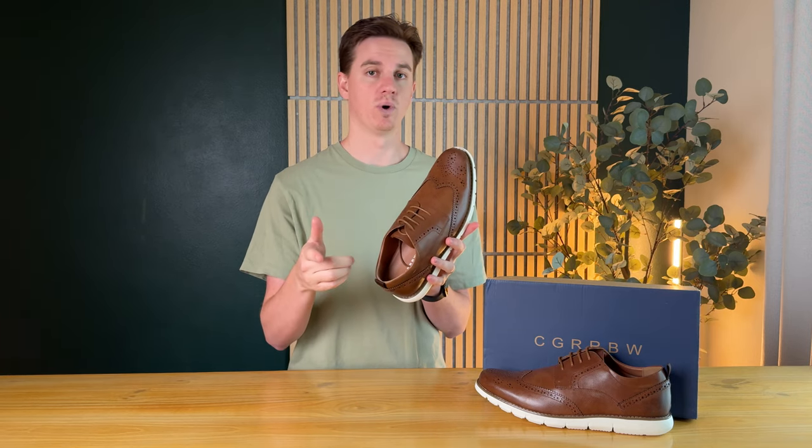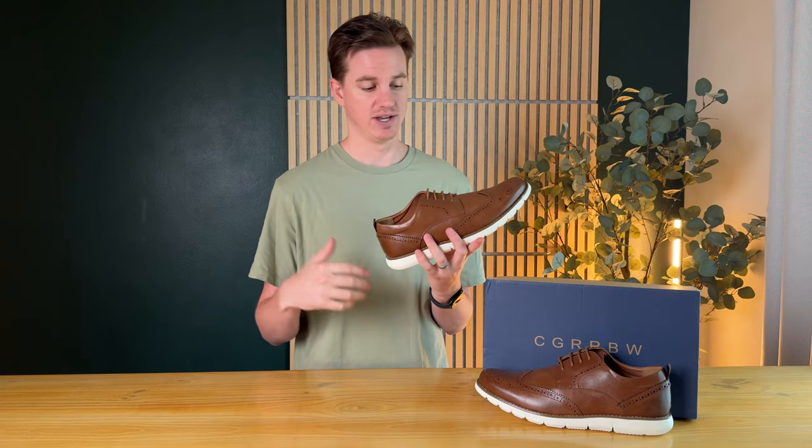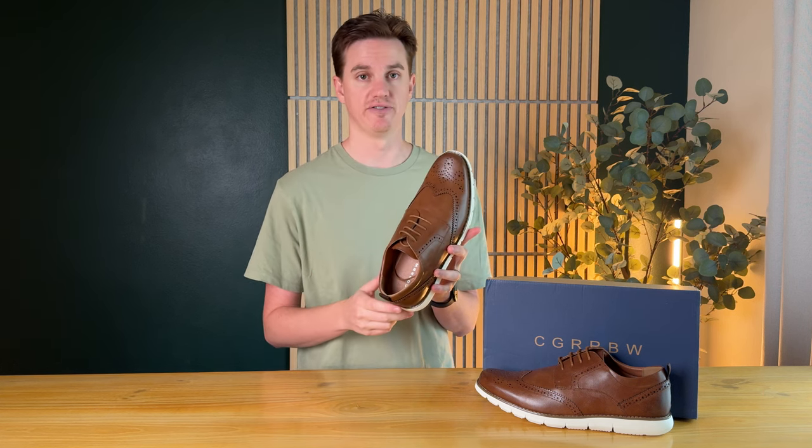One thing to note is this video is sponsored by the company who sent them to us to try out. I really am enjoying the look and feel of them, so I highly suggest you check them out for yourself.